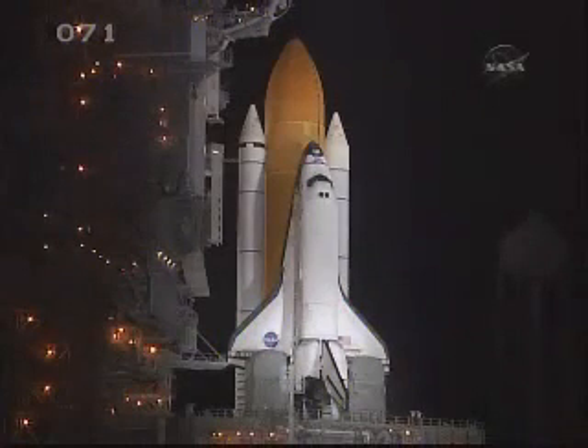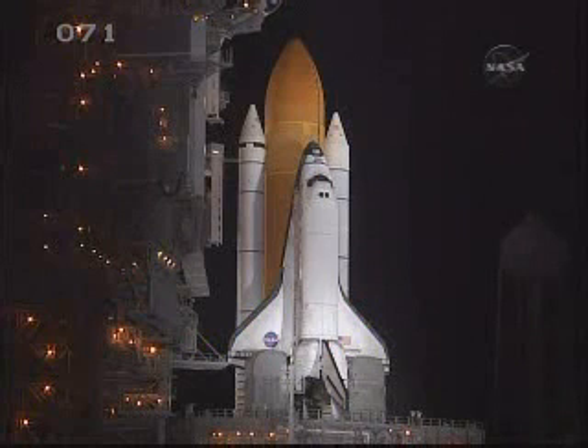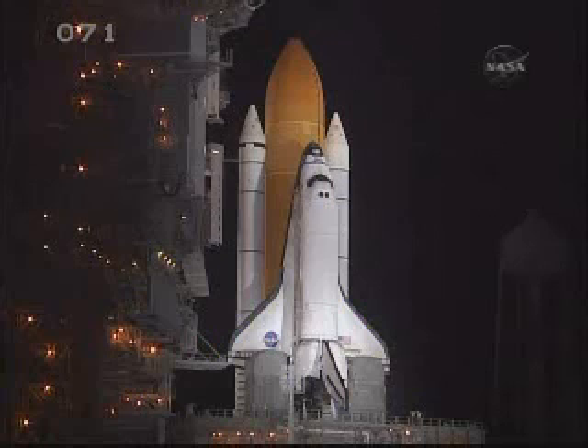4-EP-LH2 pressurization. Liquid hydrogen replenish on the external tank is now being terminated. The astronauts are closing their helmet visors, allowing their suits to be fully pressurized.